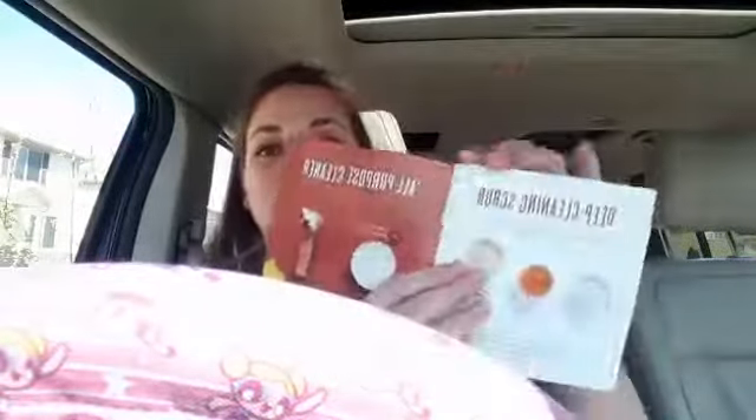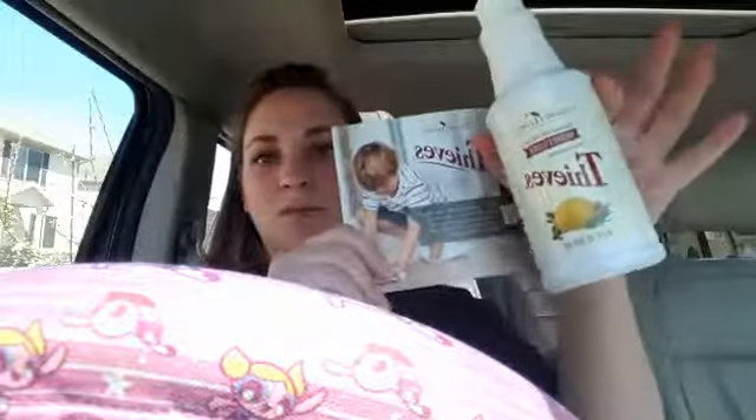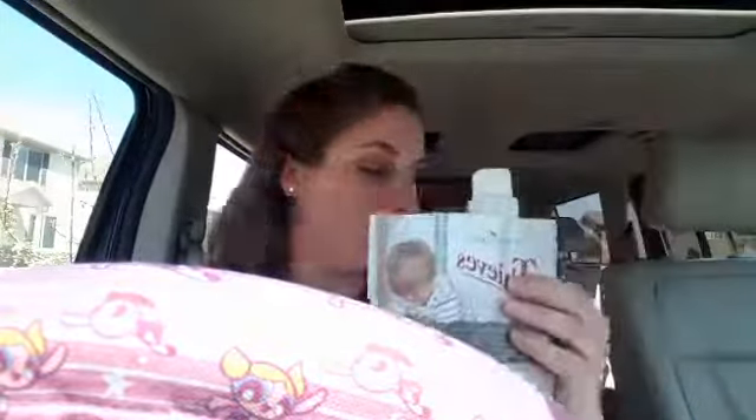It's a recipe book that shows you how to use your Thieves Cleaner for different purposes. They've got stovetop cleaners, wood floor cleaners, heavy degreaser, glass and mirror, a deep cleaning scrub, and an all-purpose cleaner. I was going to give them one of these booklets with a bottle of Thieves Cleaner so that they know how to use it.